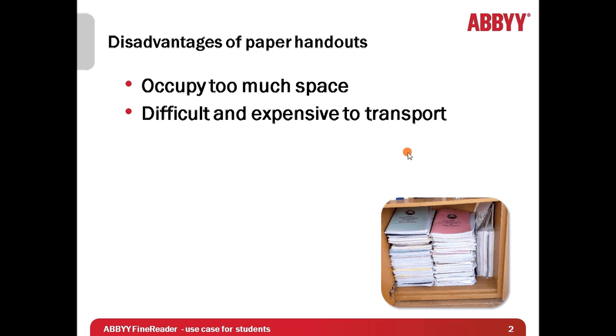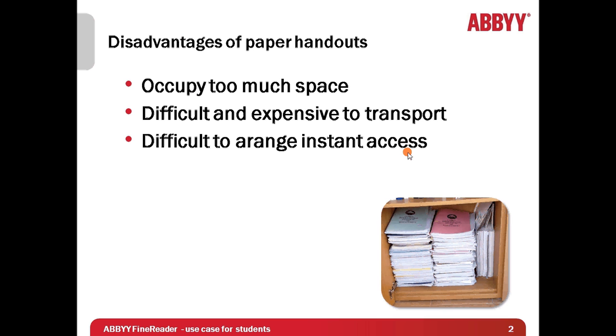Another problem was that it was very difficult to arrange access to these materials when I was working outside of my home, for example in the library. And finally, even if I was staying at home, it took me ages to look through all these pages and find a needed article.